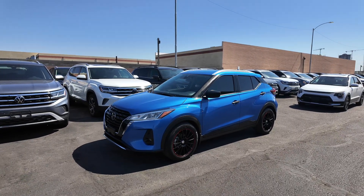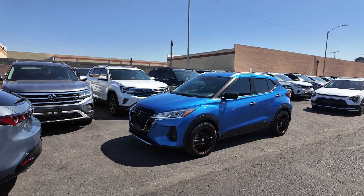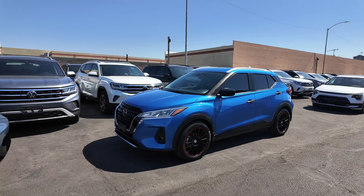MSRP is around $21,450, so you're saving a lot of money there. You also get a three-year, 36,000-mile basic factory warranty and 122 horsepower.